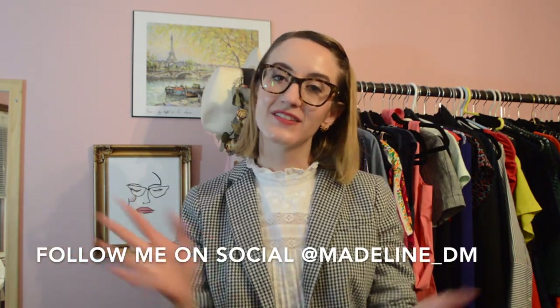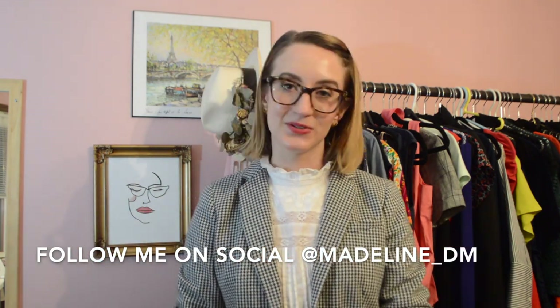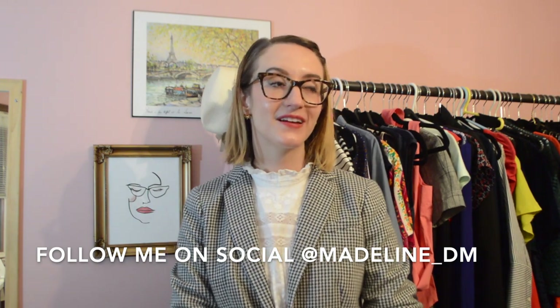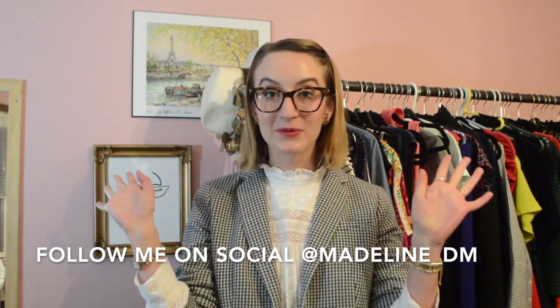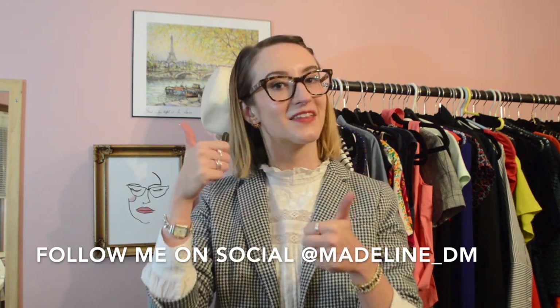Let me know what you thought of this video. Happy shopping. Happy thrifting. Save the planet — reduce, reuse, recycle. Be sure to tag me on social media if you do go thrifting, and if you need any advice I'm always here — shoot me a DM. Thank you guys so much. Subscribe for more, give me a thumbs up, and I'll see you in my next one. Bye!